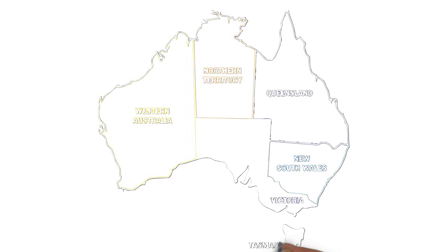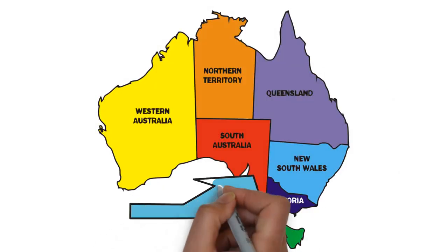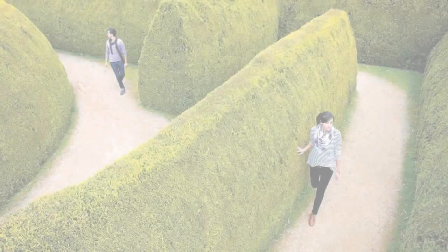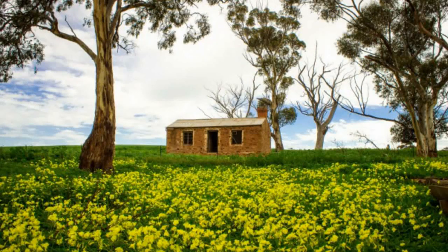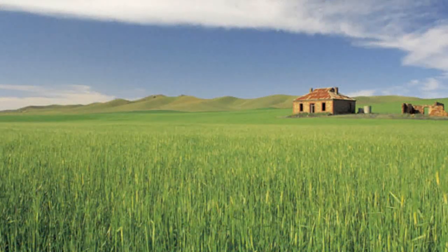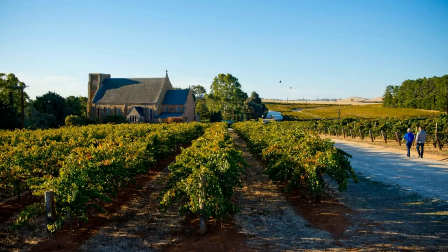Along with the Barossa Valley, the Clare Valley is another venerable Australian grape-growing region, located about 136 km north of Adelaide. Picturesque pastoral landscapes provide a perfect setting for romantic weekend retreats, and the region is known for its flourishing gourmet food culture. Polish, English, and Irish immigrants originally settled the valley and their culture and customs are still evident in the charming heritage towns and historic bluestone buildings.